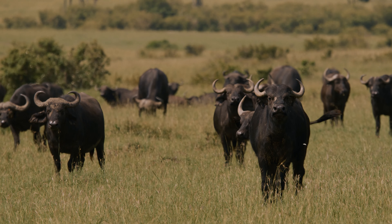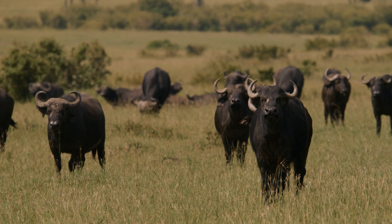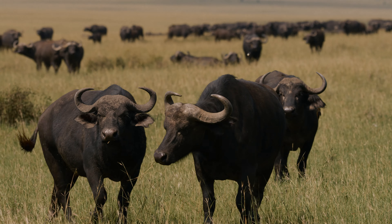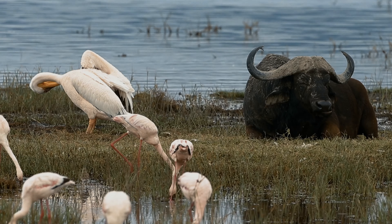Known for their fierce nature, buffaloes can be very dangerous when threatened. They often stand their ground against predators like lions, using their size and strength to defend themselves. Buffalos are herbivores, primarily feeding on grass.